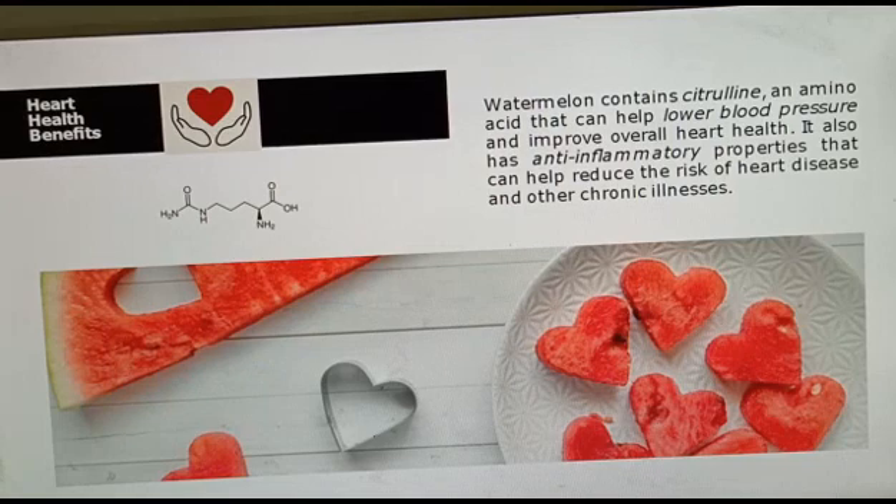Some researchers have proposed that due to the presence of citrulline, watermelon can act as nature's Viagra. Researchers are doing a lot of work on this, and some researchers agree while some do not agree to this fact.